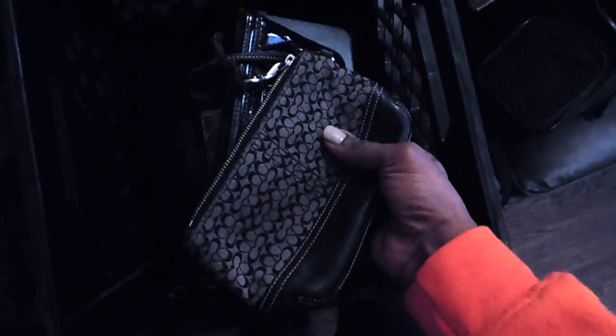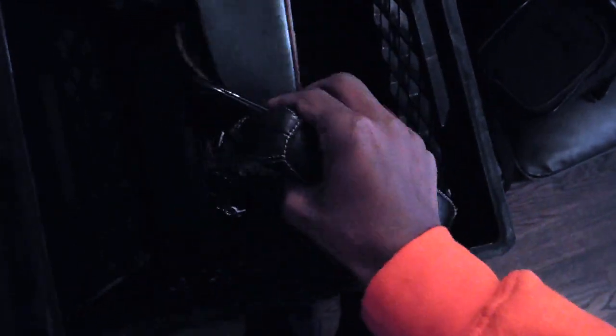Also in here we have a couple of Coach wallets. I think I'm going to sell these in a lot because I couldn't really find a lot of these selling on eBay individually. So I'm just going to sell them in a lot — we have one, two, three, and then this one here, so that makes four.